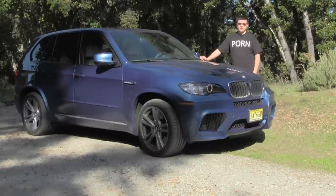This is a 2011 BMW X5M. While it may look like your average grocery getter, this happens to be one of the fastest vehicles The Truth About Cars has ever tested.